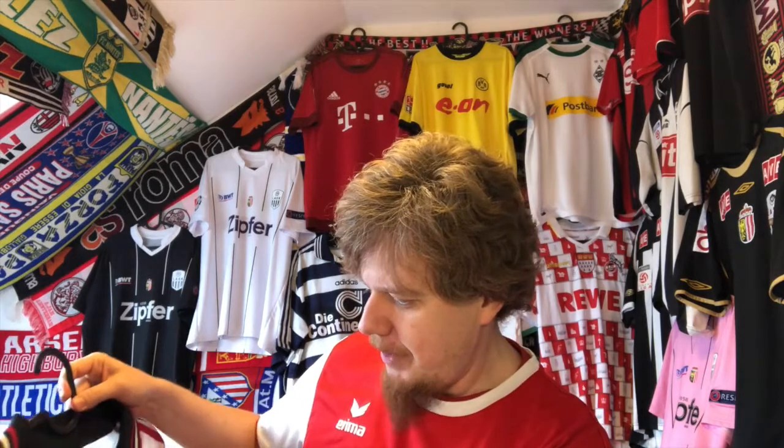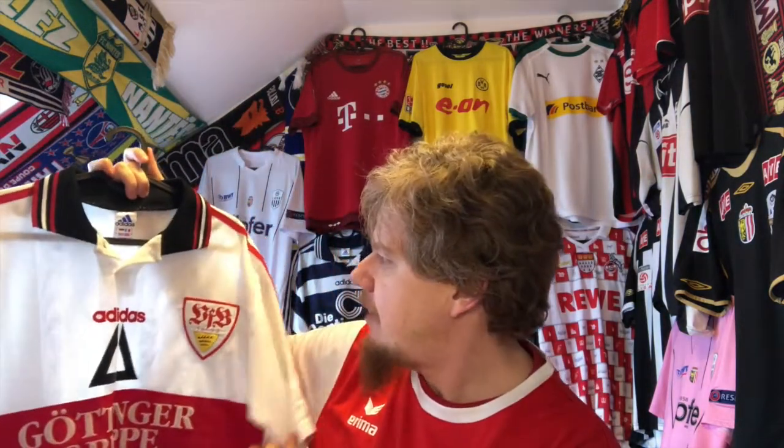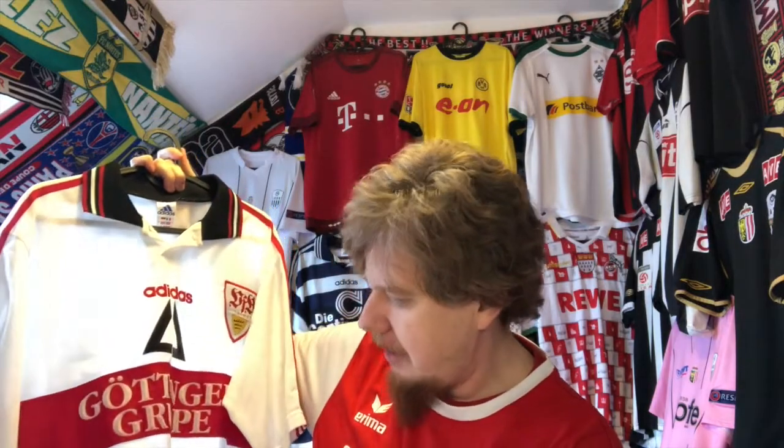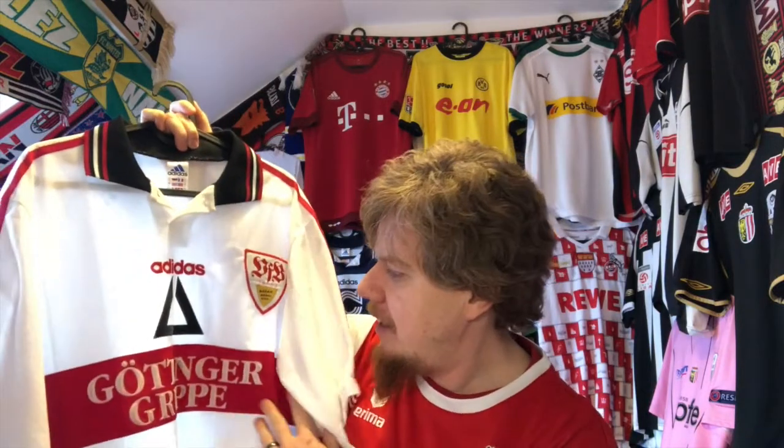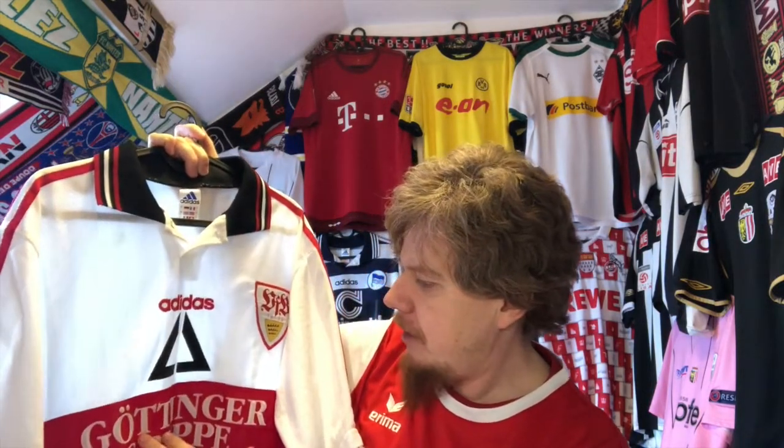I know that the Hertha jersey back there is from the same season and it's a very similar looking jersey. This is from one of my favorite teams in Germany — it is Stuttgart 97/98. I got this recently second hand. When I saw it I knew I wanted to have it. This is Stuttgart — they won the German Cup final in 97 under Jogi Löw wearing this jersey.